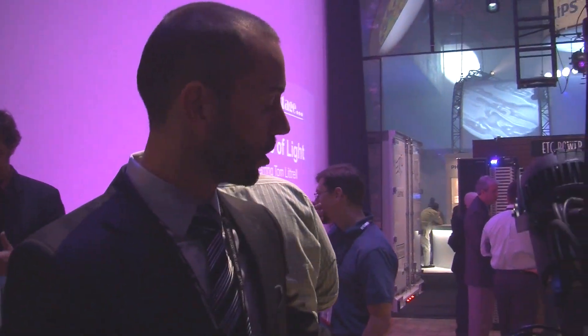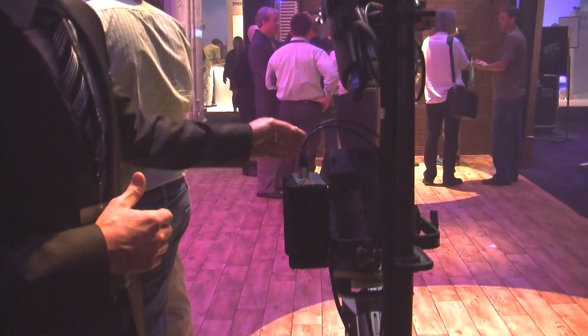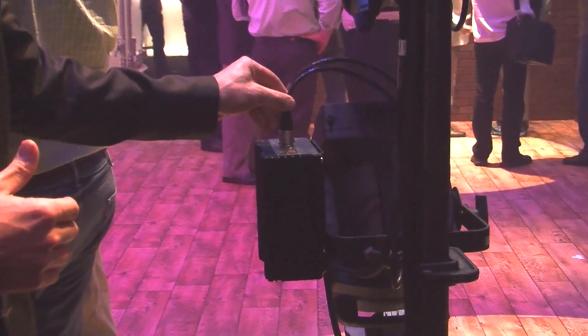So this is our Source 4 dimmer. It is a yoke mounted unit — it lives right on the fixture itself. It takes a DMX in, it has a pass-through as well, and can be powered off of a constant circuit.